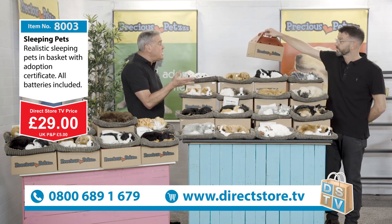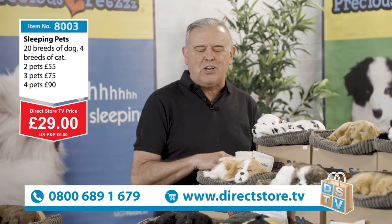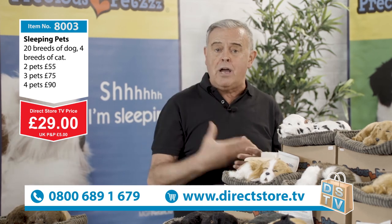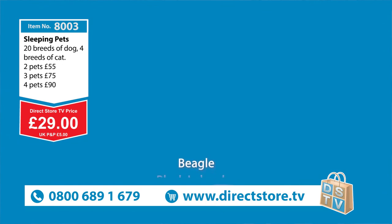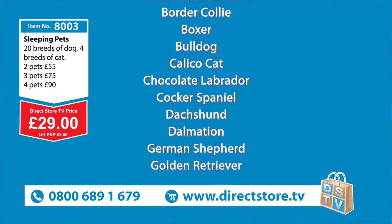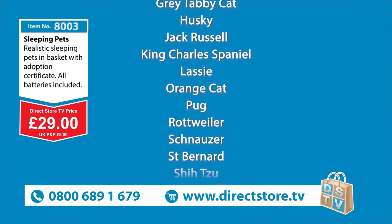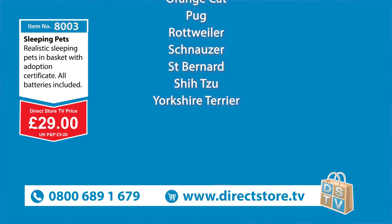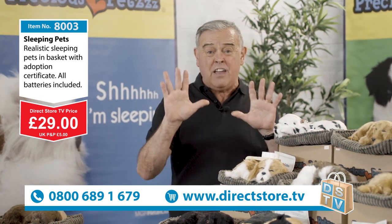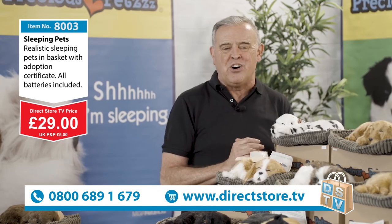If the kids go out to a pub or restaurant, they can take the little puppy with them - and nobody's going to say you can't bring that dog in here! Jump on the phone now folks, make that call: 0800 689 1679 - it's a free phone number. Or go to directstore.tv - all the breeds are listed there and on screen. Buy more than one and we'll do a deal. These are absolutely superb - you get the brush, batteries, adoption certificate, and pet bed. Each one also comes with a five-year warranty. Don't miss out!